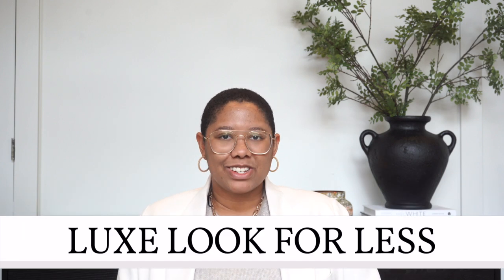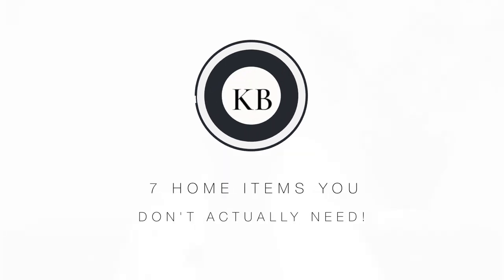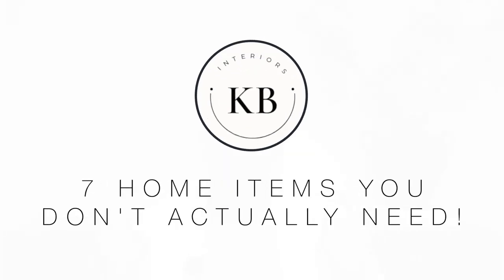Hello, everyone. My name is Kiva and I teach people how to achieve the luxe look for less. In today's video, we're talking about the seven home items that you don't actually need. You've probably been spending thousands on these pieces, but you don't need them, and I'm going to tell you exactly why.